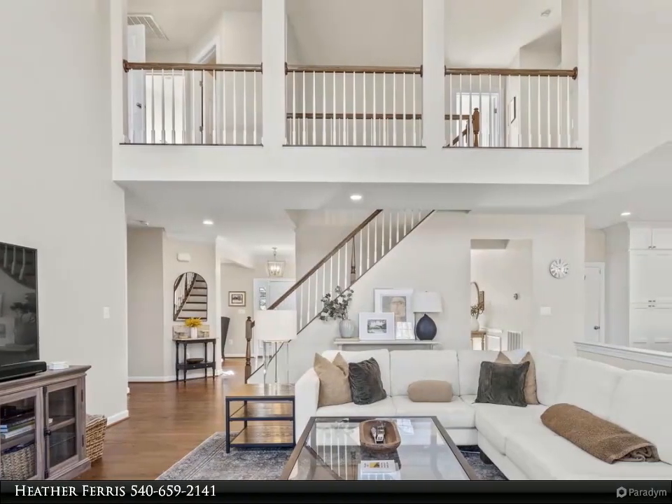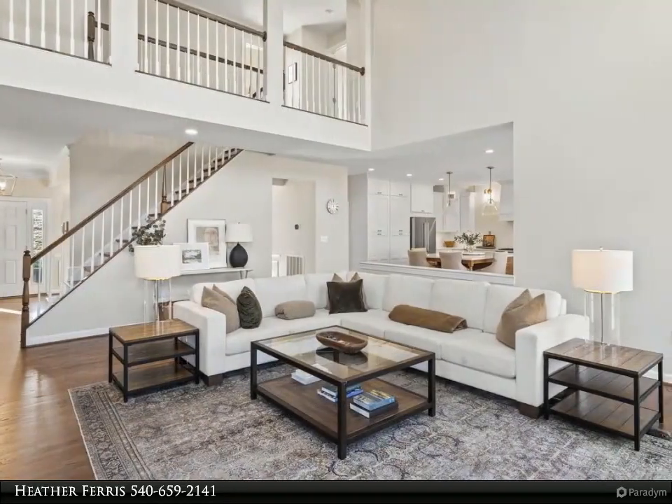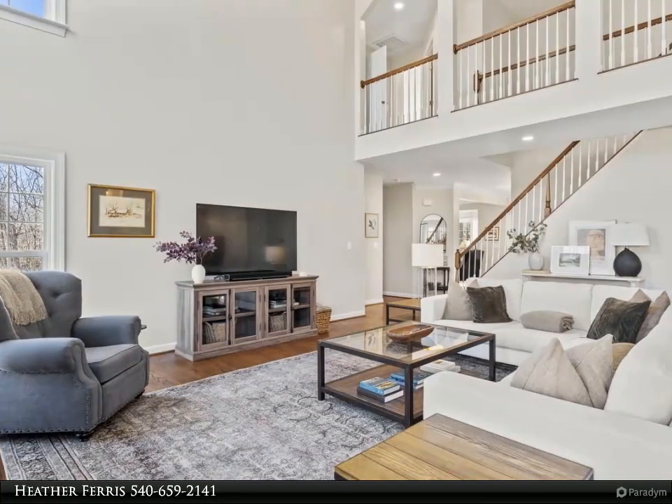Step into the heart of this Aquia Overlook gem — a 4-bedroom, 2.5-bathroom haven that redefines modern luxury living. The main level, boasting hardwood flooring throughout, underwent a significant transformation in 2020, creating a seamless blend of style and practicality.